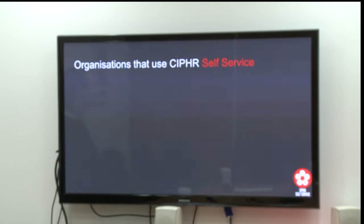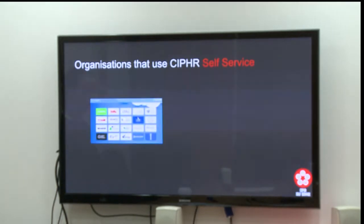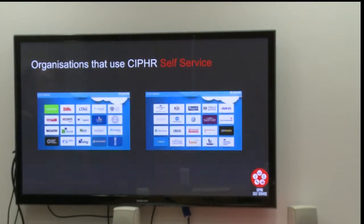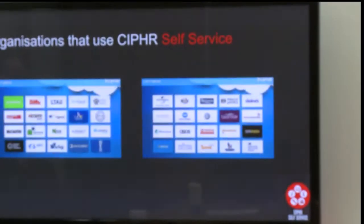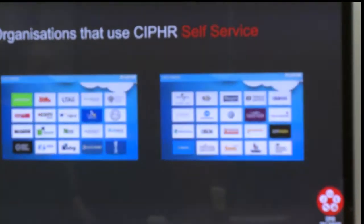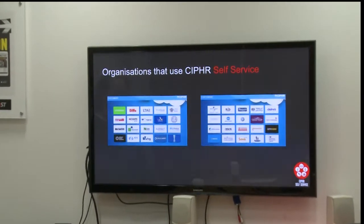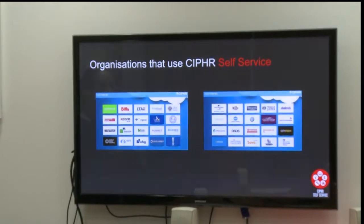Here are some other organisations that use Cypher and Cypher products such as self-service, PayLink and so on. You can see there's the Barclays Premier League, there are various government departments, there are big international firms as well — Greenpeace, Universal Music, Volkswagen. Lots of the museums in London also use this product. So it's well trusted throughout the industry.